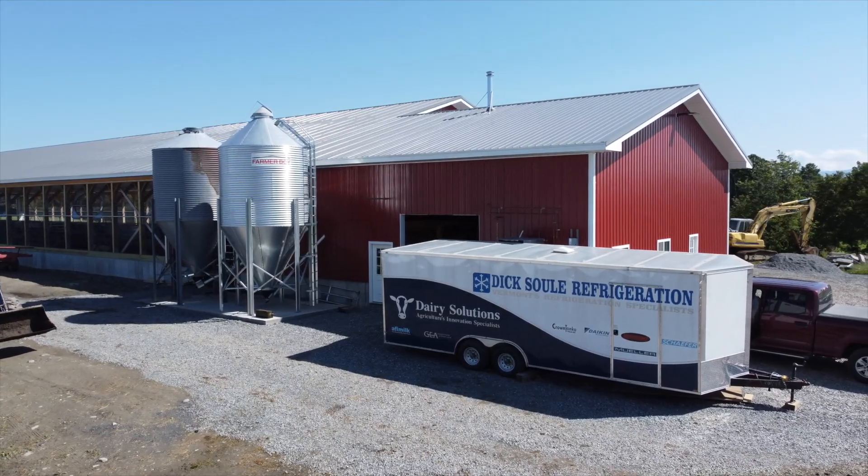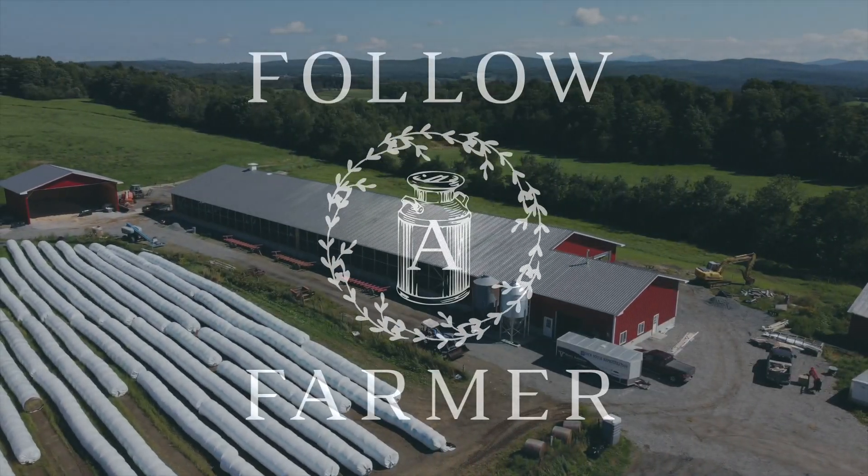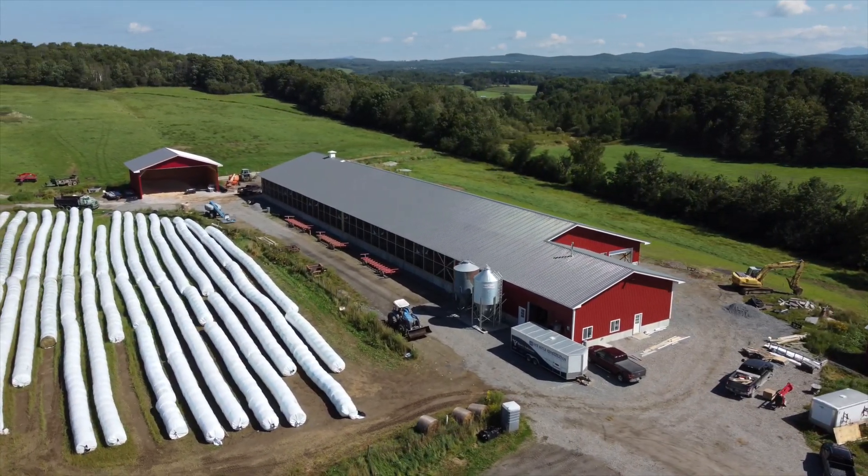The number one responsibility as a vendor to these dairymen is that we bring this technology to them at affordable cost, because this is what's going to help them persevere in the future. One of the upcoming hurdles is the labor shortage right now, and as you can see, this barn is set up to help with that labor shortage.